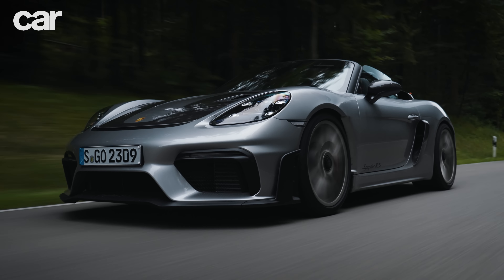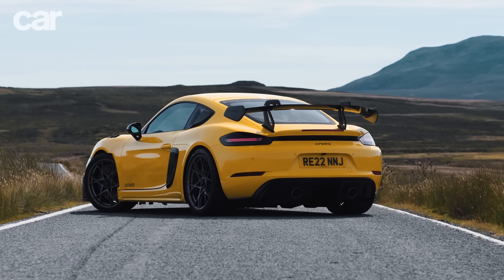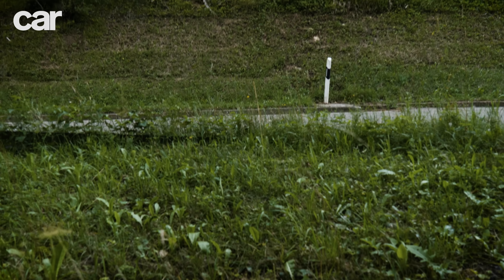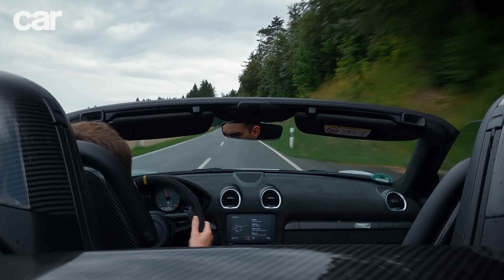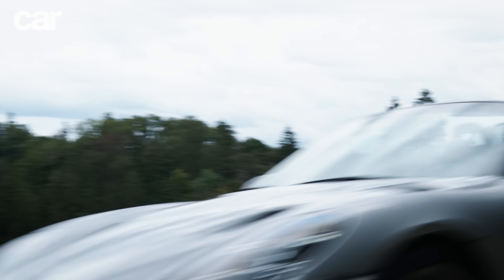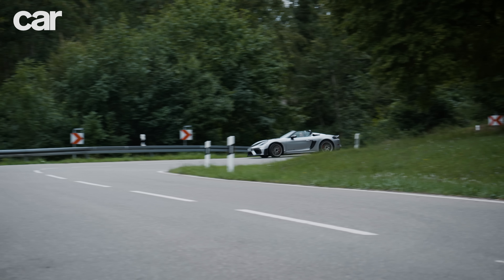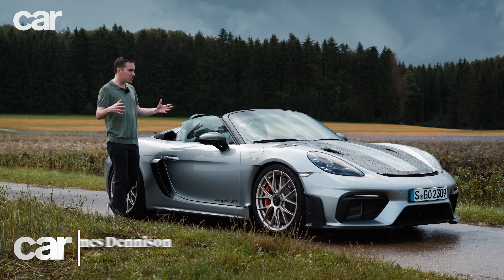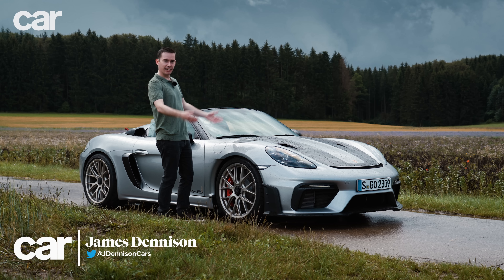Welcome to the Porsche 718 Spyder RS. It's essentially a Cayman GT4 RS but in drop-top Boxster form, so that means the same lightweight construction, the same beefed-up chassis, and most importantly, the same 4.0-litre naturally aspirated flat-six stolen from the 911 GT3. If there were any lingering questions about whether the Boxster is a proper Porsche, this should answer them emphatically. It really is like the Cayman GT4 RS and a Boxster went off to a little side room at the Porsche Christmas party, and this is the result.